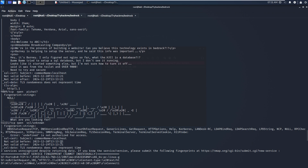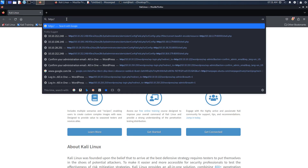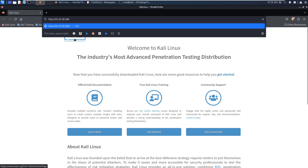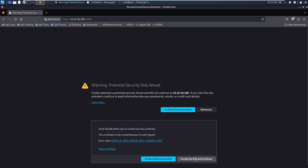So what we are going to do next is enumerate one by one. First, port 80. We can launch our browser and put in the IP address of the target. As you can see, the browser has been automatically redirected to port 4040, which is running SSL. We can accept the risk and continue.